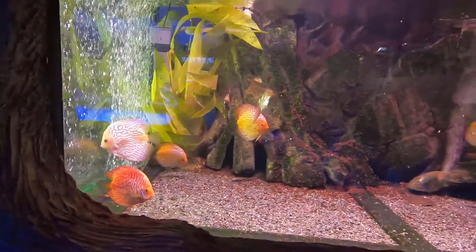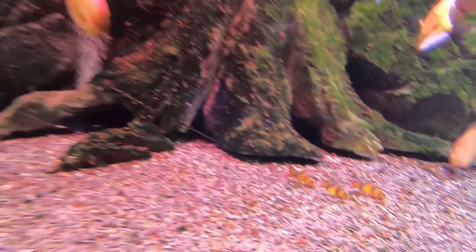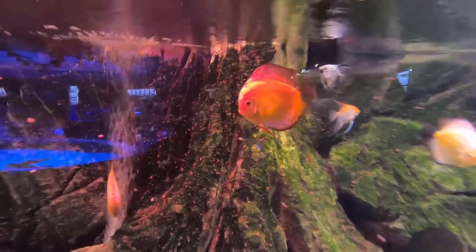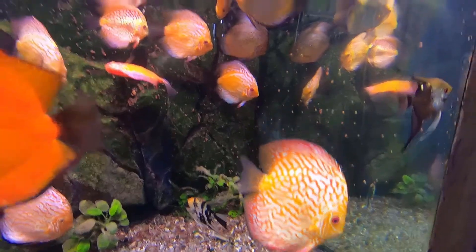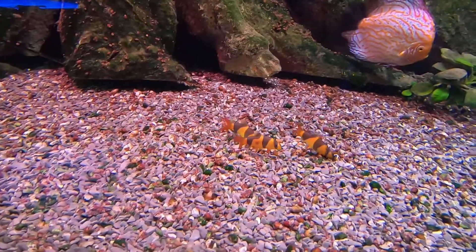Now we have the discus tank. If you look in the back on the bottom, just a little to the right, there's a stingray hidden in the back, just blended in. Those are three clown loaches. Nice looking discus. And if you look, you see little dots all over the background of this tank and on the glass as well — there are thousands of snails in there. I'm sure those three clown loaches are in there just to eat the snails, as they're notorious for that. Those snails won't stand a chance with those fish in there.